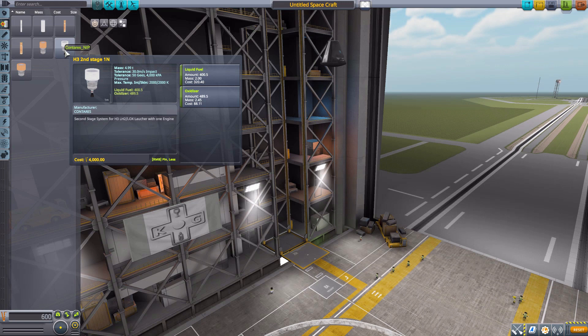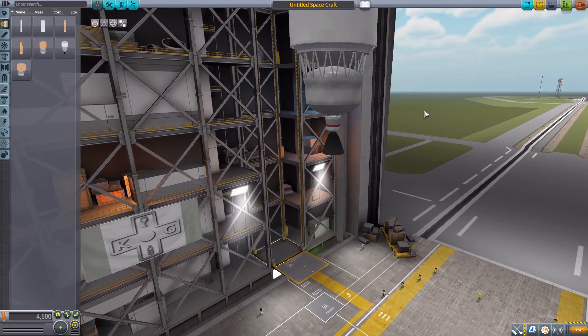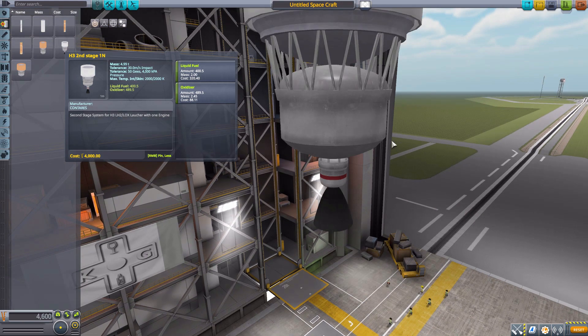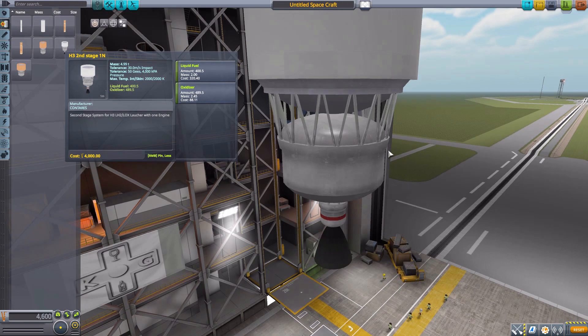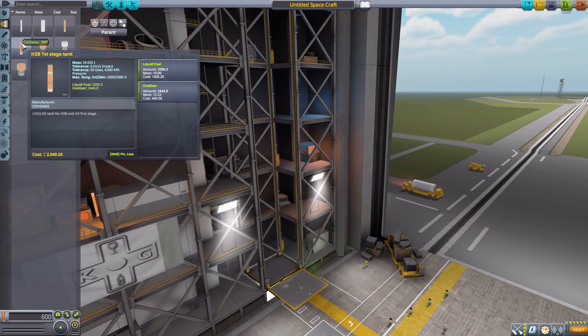Finally in the tank category, we have the H-3 second stage 1N, which holds 400 liquid fuel and 489 oxidizer. But I think it is kind of broken at the moment — it has an engine visible at the bottom but there are no stats for an engine and it has no functional engine. You can't control it on the launch pad. Hopefully that gets fixed in the future, because it's a good-looking little tank, but for now it's kind of a wasted part.